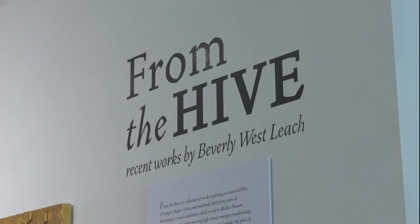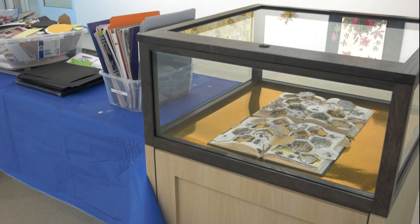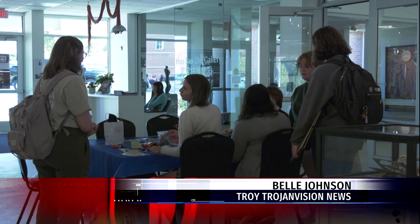From the Hive will be on display at the IAC until January 14th. With Belle Johnson, Troy TrojanVision News.